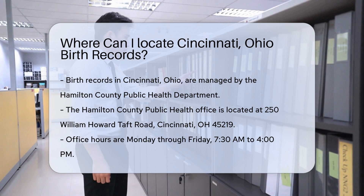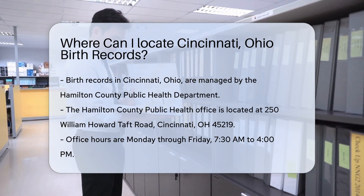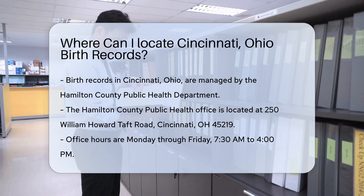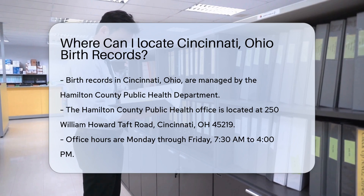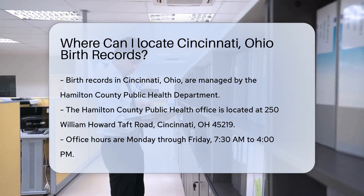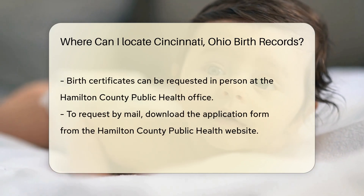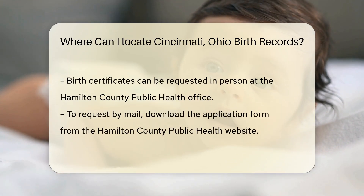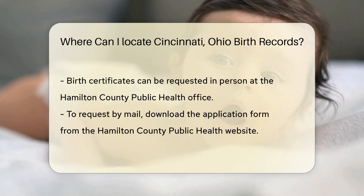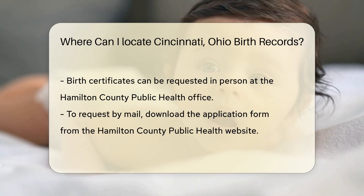First, you should know that birth records in Cincinnati are managed by the Hamilton County Public Health Department. They maintain records for births that occurred within Hamilton County. To request a birth certificate, you can visit the Hamilton County Public Health Office in person. The address is 250 William Howard Taft Road, Cincinnati, OH 45219. Their office hours are Monday through Friday, 7:30 a.m. to 4 p.m.